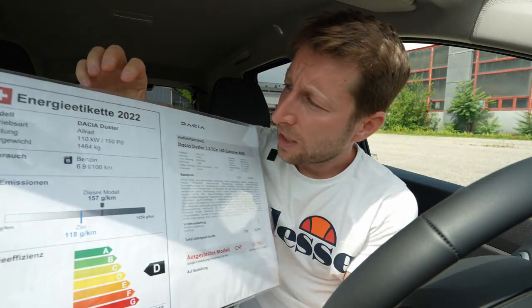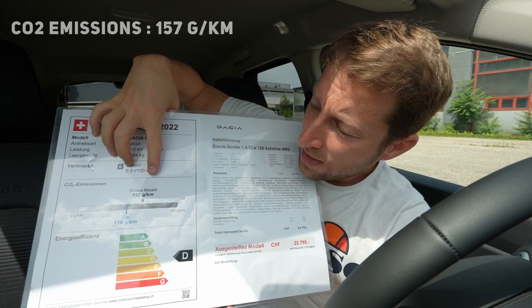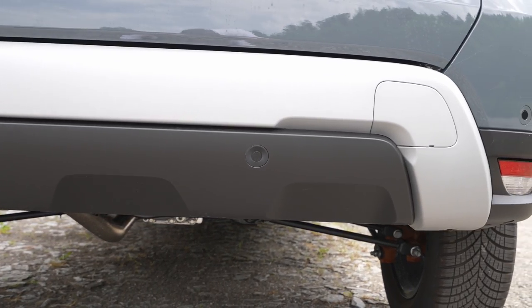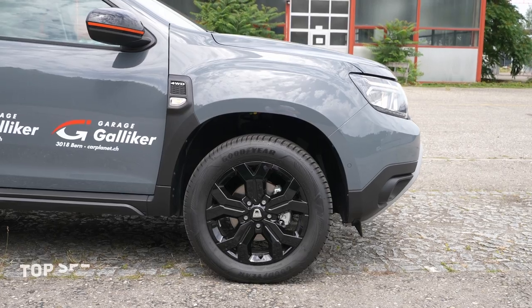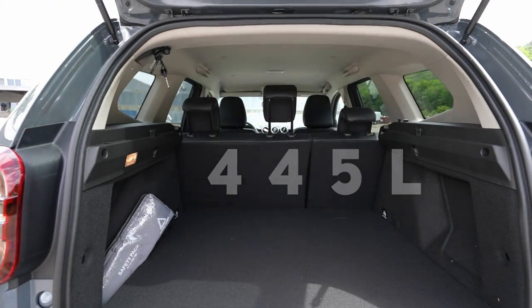It's an incredible price for an SUV — I don't know what other SUV from any other company can offer what this Duster offers at this price. That's why the Dacia Duster is one of my favorite SUVs on the market. More technical data: the car weighs 1,464 kg, estimated fuel consumption is 6.9 liters, CO2 is 157 g/km. The engine has four cylinders in line, top speed is 198 km/h.